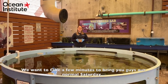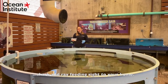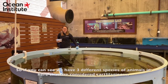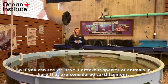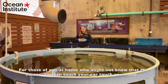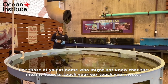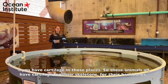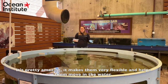We want to take a few minutes to bring you guys our normal Saturday shark and ray feeding right to your home. So let's start with the animals living in this tank. We have three different species of animals in here that are considered cartilaginous. For those of you at home who might not know what that means, you can touch your ear or your nose — you have cartilage in those places. So these animals all have cartilage for their skeletons and backbones, which is pretty amazing and makes them very flexible and helps them move in the water.